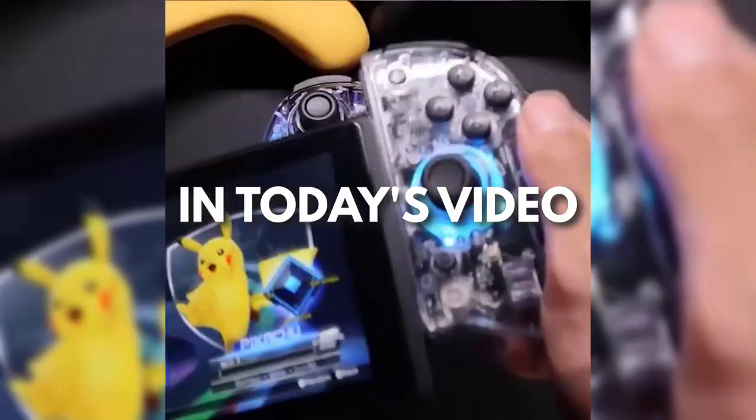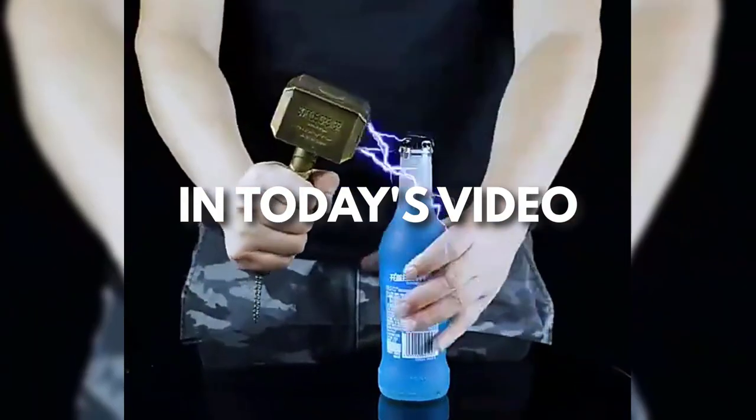Hey, this is Sell This Now. Every day I'm looking for new products to sell. So here's my top winning products of the day.